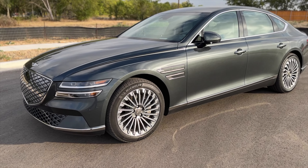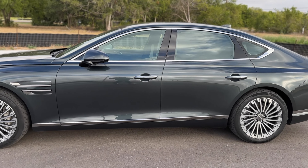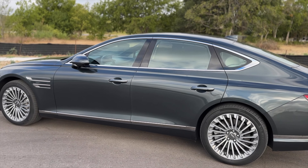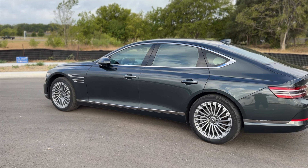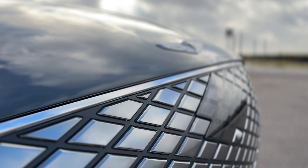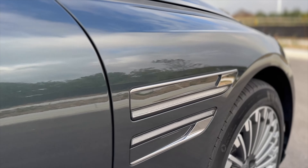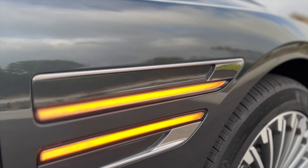We are with the new Genesis G80 Electric. This car is 100% electric. I know that you have seen it on the road, but maybe the ones you've seen are the regular models — the gasoline, the 6-cylinder or the 4-cylinder turbo that also comes in the G80. This car is 100% electric; it just came out in 2023, and honestly, you see that the car is 100% sellable — you wouldn't notice that it's electric.